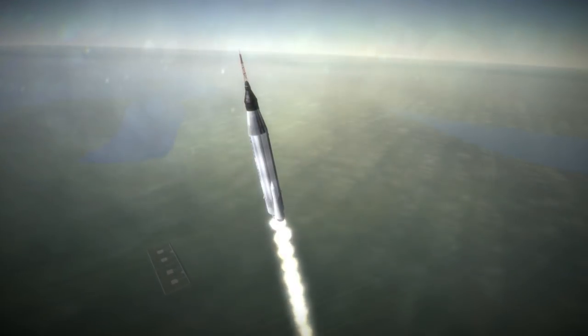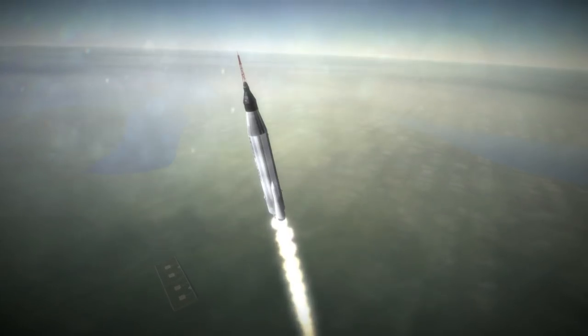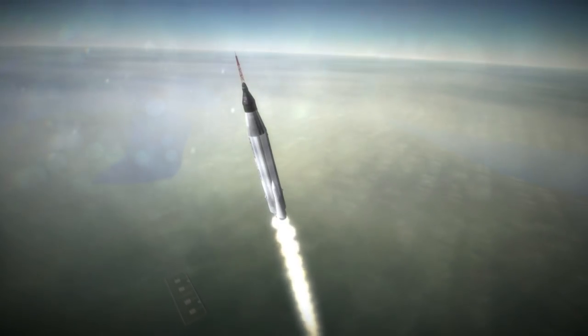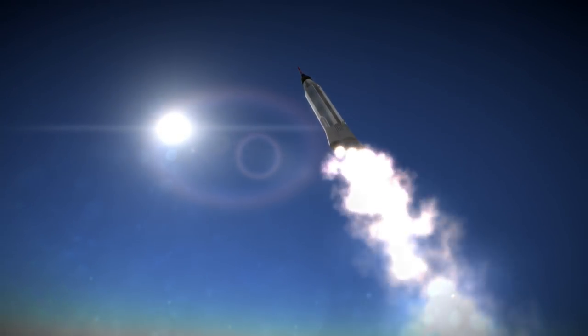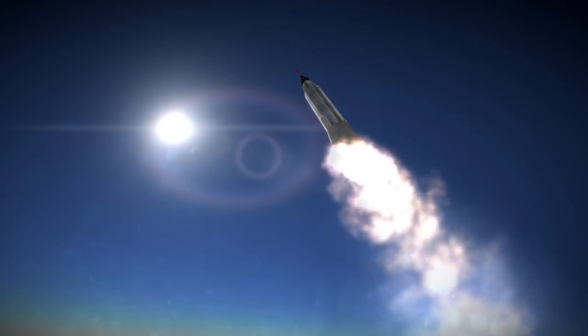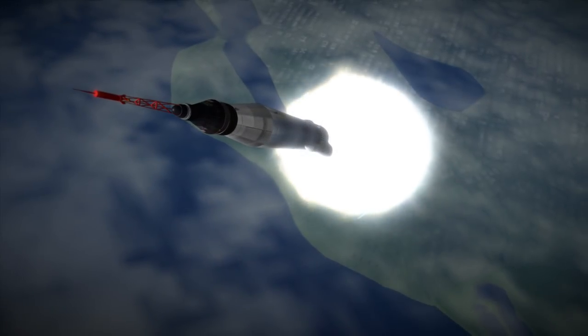It was the first and only crewed Mercury mission that exceeded one day in duration, and it more than tripled the length of the 9-hour Mercury Atlas 8 mission preceding it with Wally Schirra. The Soviet Union, however, had already completed an almost 4-day mission on Vostok 3.